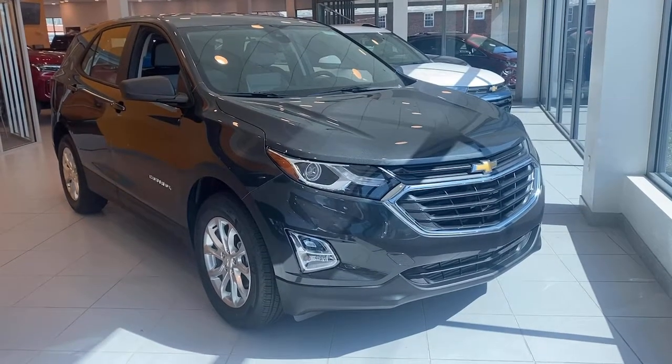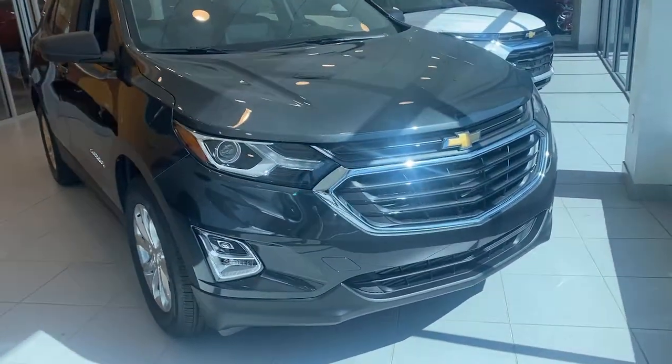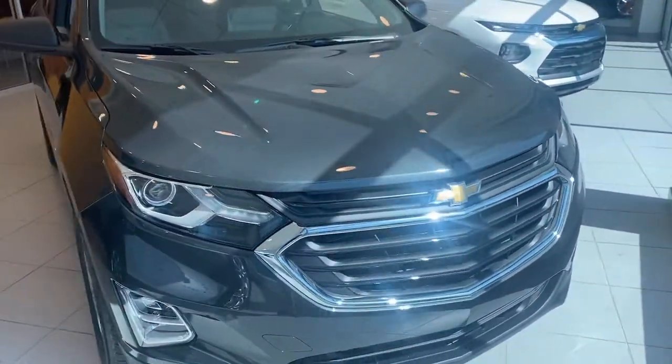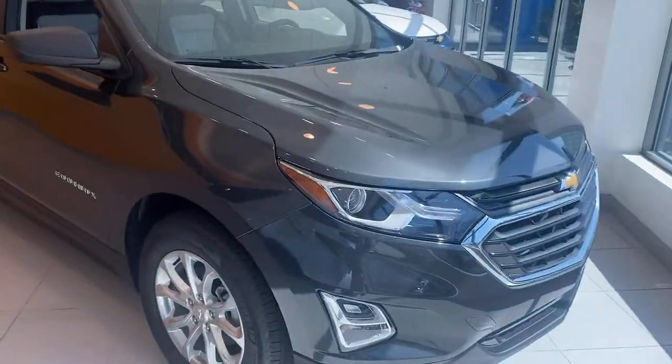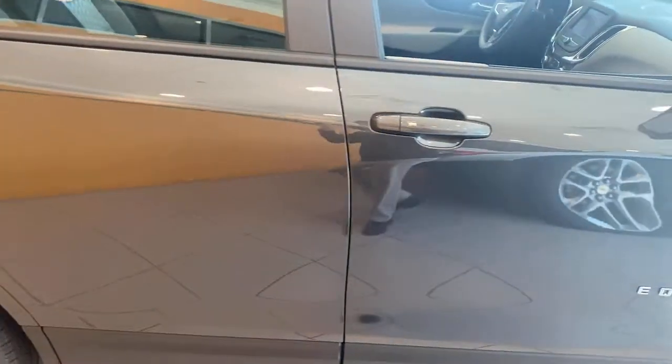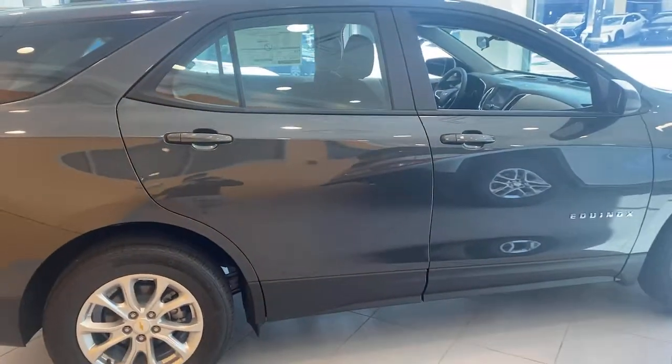This could be the car for you — the 2021 Chevrolet Equinox. The small SUV with a big spirit of adventure. Passenger-friendly, loaded with safety features, and great for hauling cargo. It's an ideal family car.